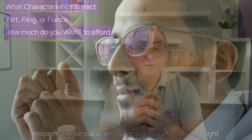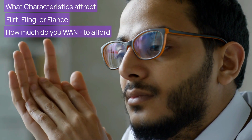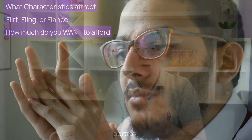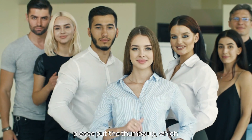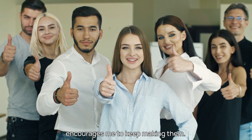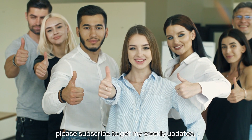I hope my three questions have given you food for thought, and reviewing my dermoscopes helps to point out the differences between them and the various characteristics that dermoscopes can portray. If you found value in this video, please give it a thumbs up, which encourages me to keep making them. There are other videos you can watch, so please subscribe to get my weekly updates.